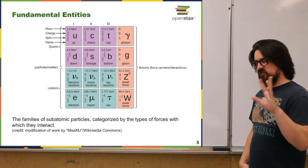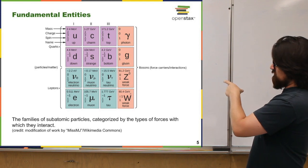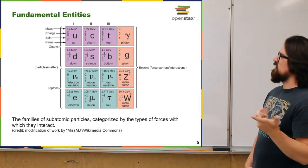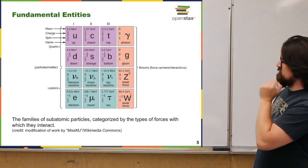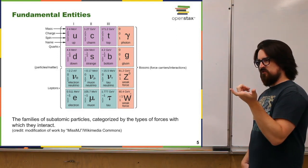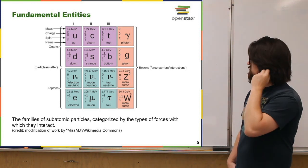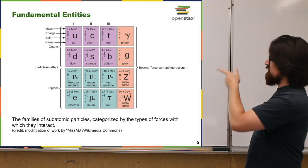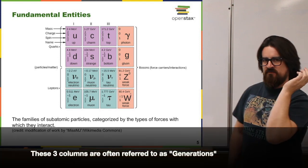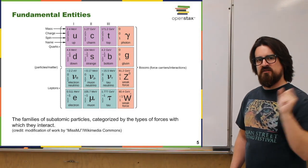There are a few things missing from this Standard Model chart. There are antiparticles for most particles, and there's also the Higgs boson — discovered experimentally at the Large Hadron Collider — which has to do with how particles have mass. There's also something theorized related to gravity that we have not experimentally detected, so it doesn't appear on the chart yet.